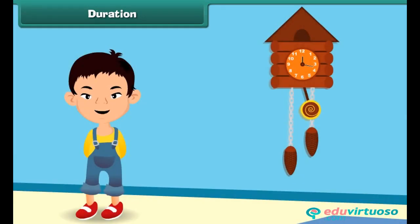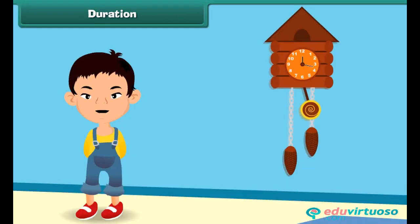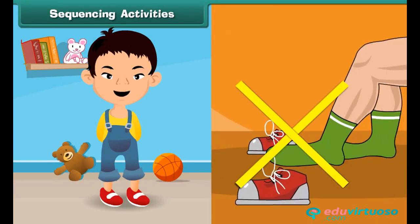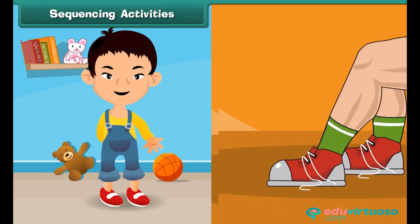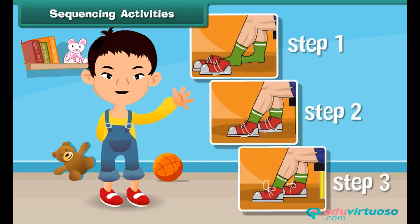Similarly, it takes an hour to fall asleep at night. So we can say that some activities in our daily life take more time than others. When we do any work in our daily life, we have to do it in a sequential manner. For example, for wearing shoes, we can't tie our laces before putting our feet in. First, we have to wear socks, then put our feet in shoes, and then tie the shoe laces. All these steps are performed in a sequential manner.